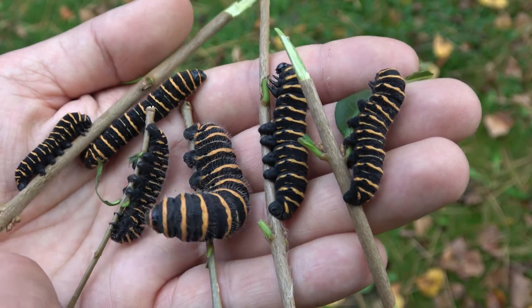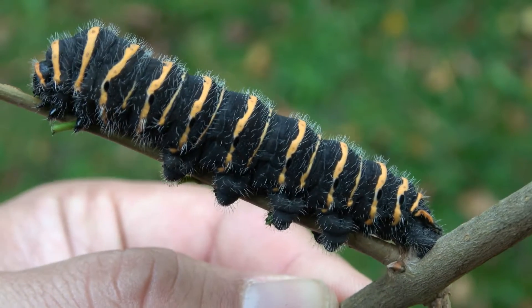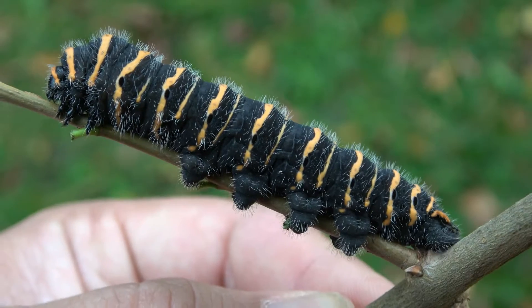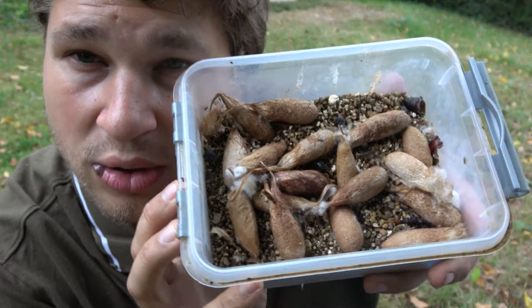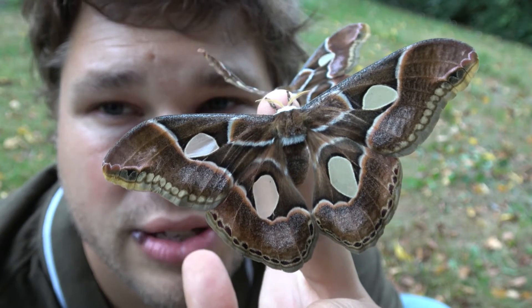Have you ever seen caterpillars like this before? I bet you didn't. I am on a quest to raise as many emperor or silk moths as possible in my lifetime, and this was on my to-do list. Once fully developed, they spin oval cocoons, and later moths emerge — beautiful moths that complete the life cycle.